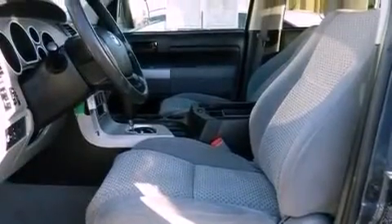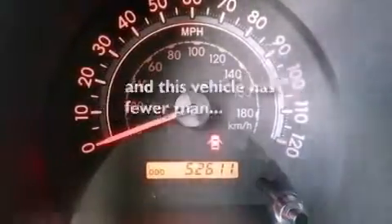Privacy glass, an anti-lock braking system, full power accessories, and this vehicle has less than 53,000 miles.